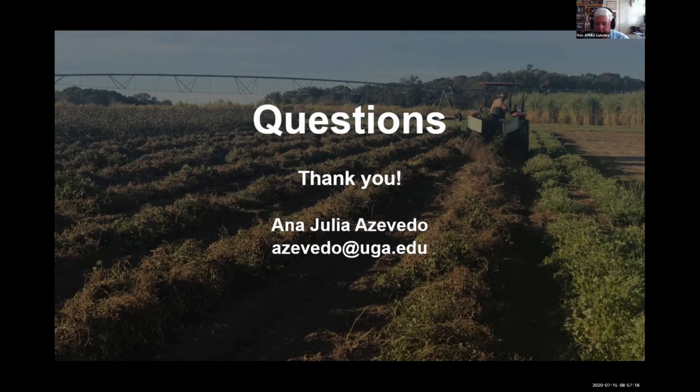One last question: in the determination of cover crops, was disease susceptibility — like Rhizoctonia or Sclerotium rolfsii — taken into consideration, or nematodes as well? We didn't look into that specifically, but it's something I can surely take a look at. Overall, looking at the plots, we didn't see any major diseases.